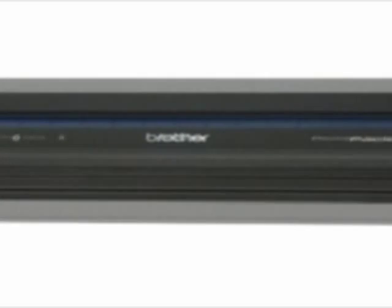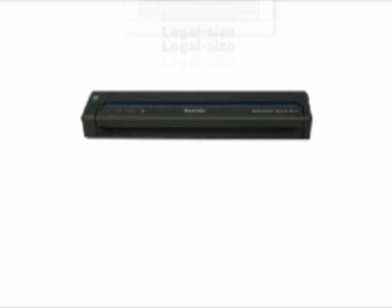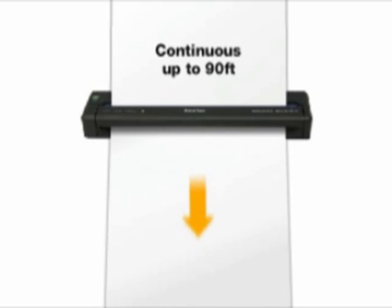Introducing the PocketJet 6 and PocketJet 6 Plus line of mobile printers. These lightweight mobile printers produce crisp, high-quality output on cut sheet or roll thermal paper up to 8.5 inches wide. On cut sheet paper, print documents up to 14 inches long. On roll paper, print continuously for up to 90 feet.